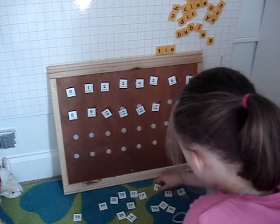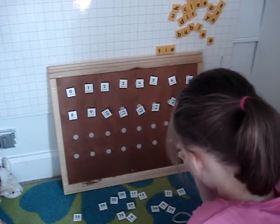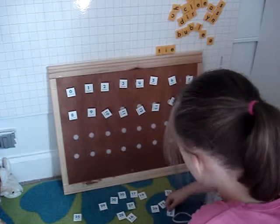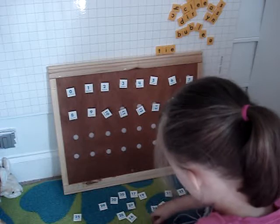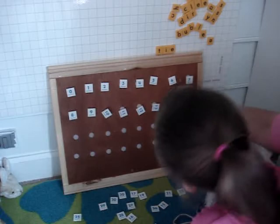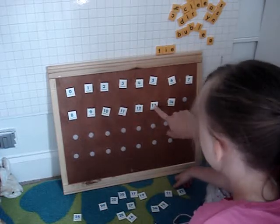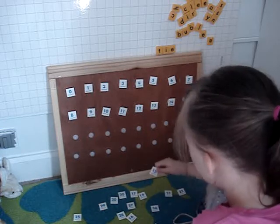What comes after thirteen? Fourteen. What comes after fourteen? Don't dig on your eye, baby. What comes after fourteen? You're almost halfway there. What comes after fourteen? No. What comes after fourteen? Thirteen. Yes, it is crooked. Do you want me to fix it? Twelve, thirteen, fourteen. What comes after fourteen? Fifteen. Yes. Good job. Fifteen.